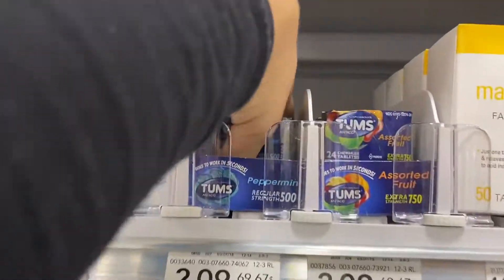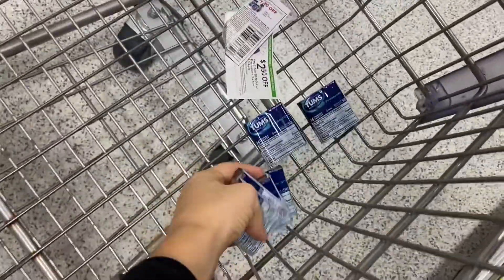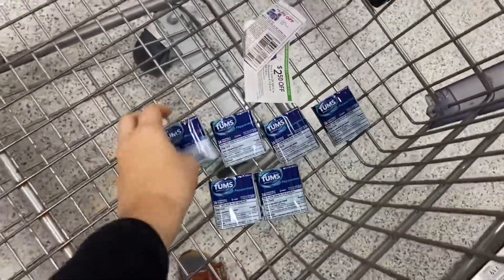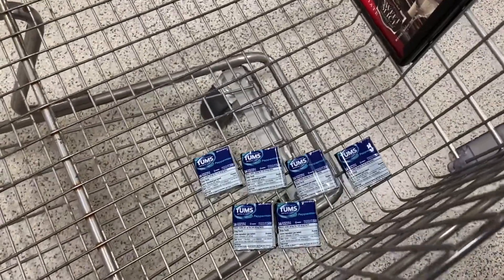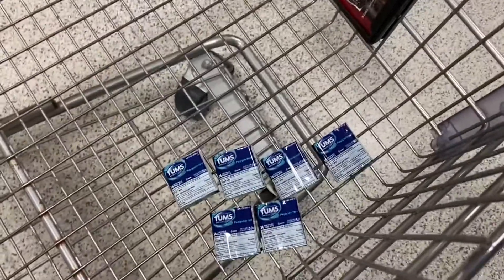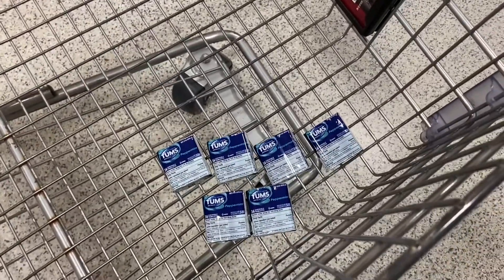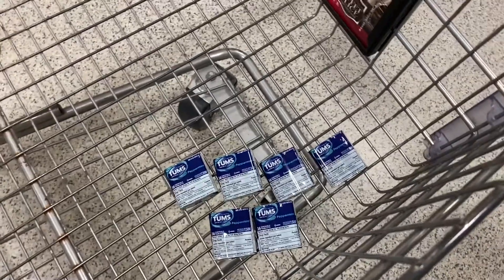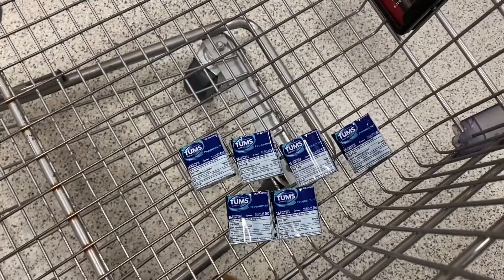I actually have a couple sets of those coupons, so I'm going to end up getting six total, and they're going to be nine cents each. That coupon does come in a 75 cents off of one, so if you have two of the 75 cents off of one, you can do the exact same thing. I will have where all of these coupons are from in the breakdown down below. They will be coming from the newspaper inserts, and all of that information will be down in the description box below — there will be a Google Drive link that you click on, and that'll bring you to where all of the coupon information is.